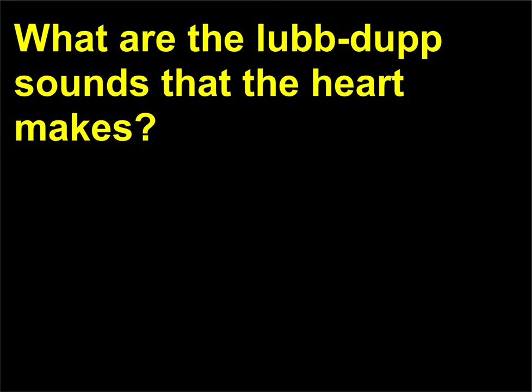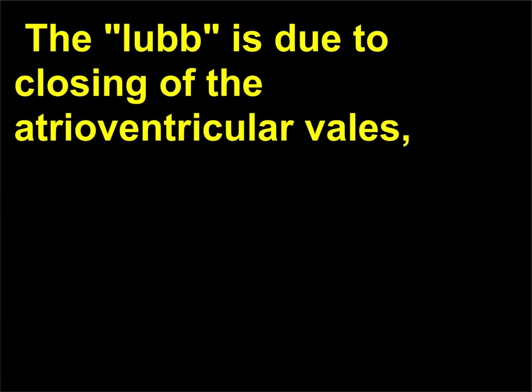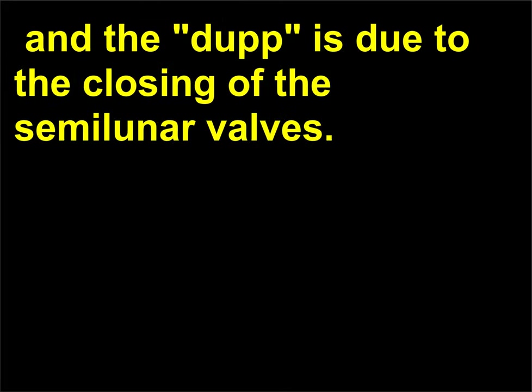What are the lub-dup sounds that the heart makes? Heart sounds are monitored by using a stethoscope. The characteristic lub-dup that the heart makes is due to the closing of the two sets of valves. The lub is due to closing of the atrioventricular valves, and the dup is due to the closing of the semilunar valves.